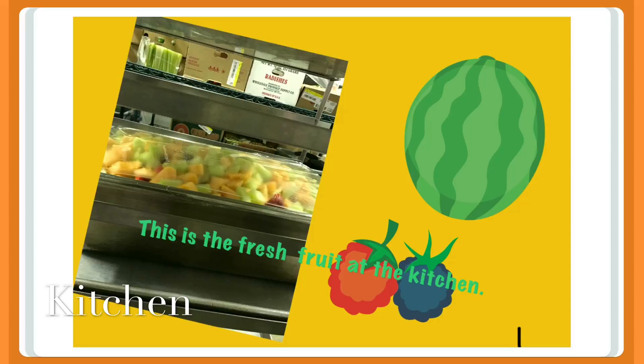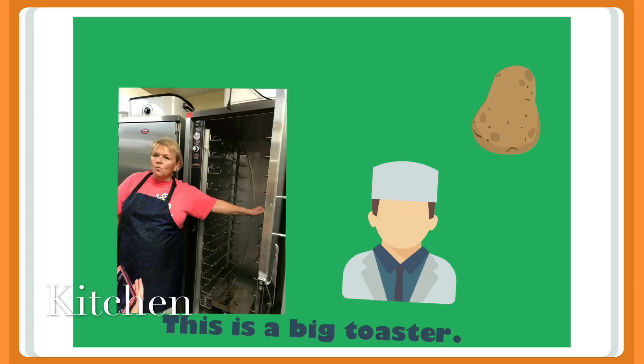This is the fresh fruit at the kitchen for the kids to eat. This is a big toaster for the bread to be cooked and potatoes.